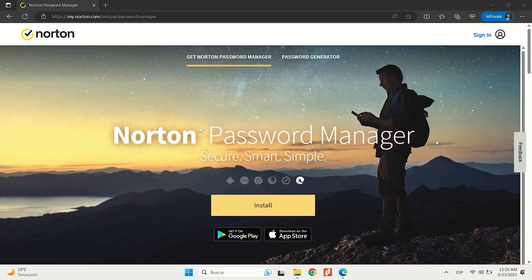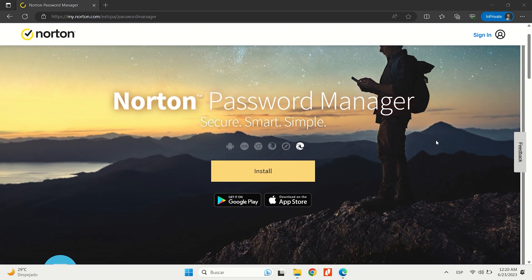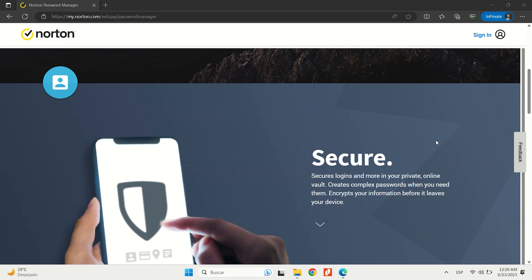Norton Password Manager stands out with its offer of unlimited password storage on unlimited devices, which is a rare feature for a free product.